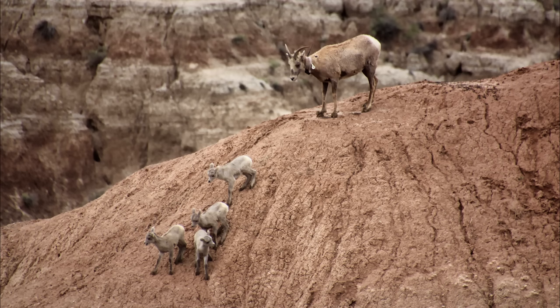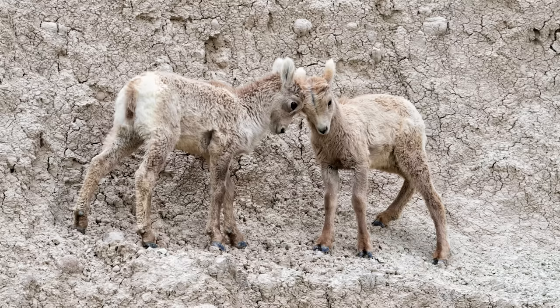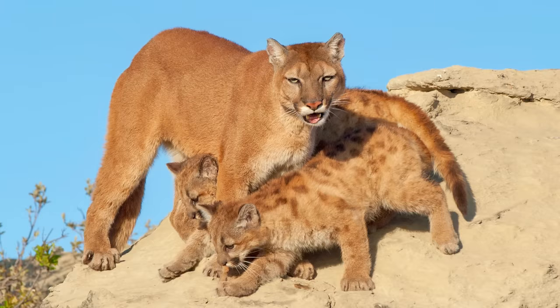Gestation in all sheep species is around five to six months, and ewes most often give birth to a single offspring in the spring, on ledges away from predators, which can include mountain lions, coyotes and wolves.